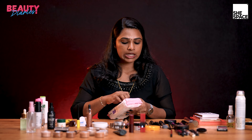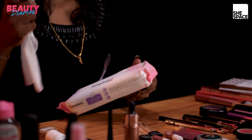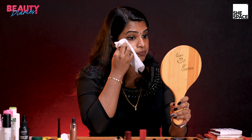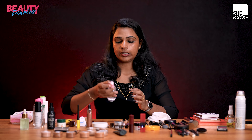The next step is cleansing. Then we are going to apply toner — rose water. If you are going to apply toner, we are going to help absorb it into the skin.